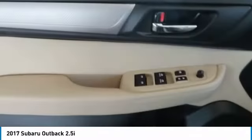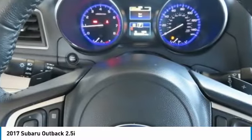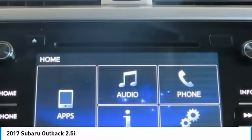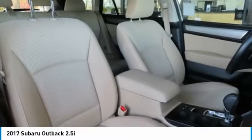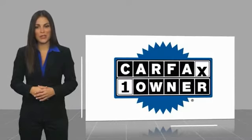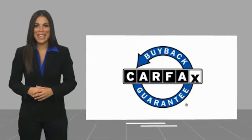Come take a test drive today. This is a one-owner vehicle with a Carfax vehicle history report. Be sure to find a complimentary copy of this report online or contact the dealership. This vehicle qualifies for the Carfax buyback guarantee. We'll see you next time. Bye.